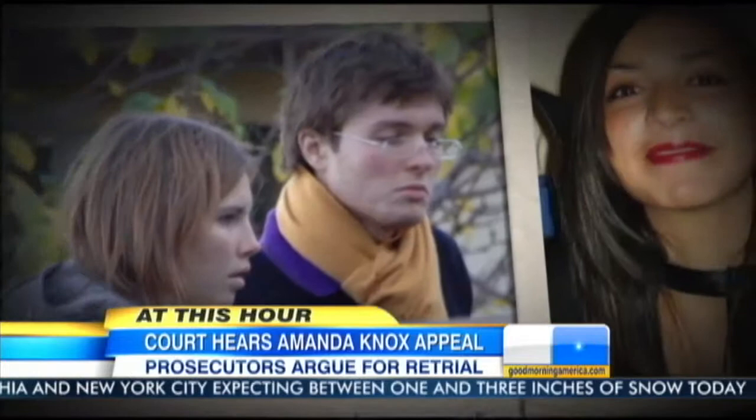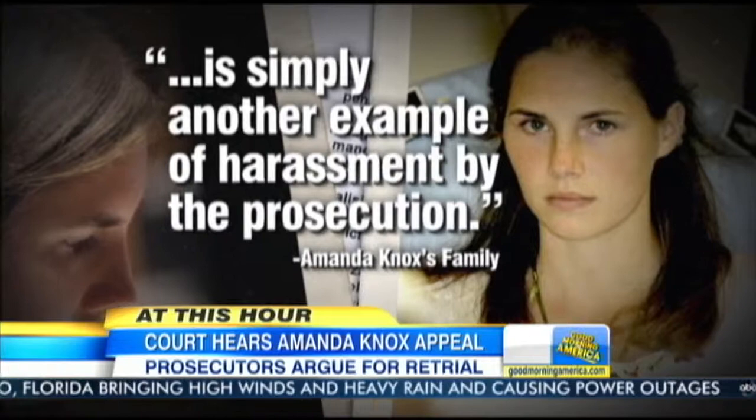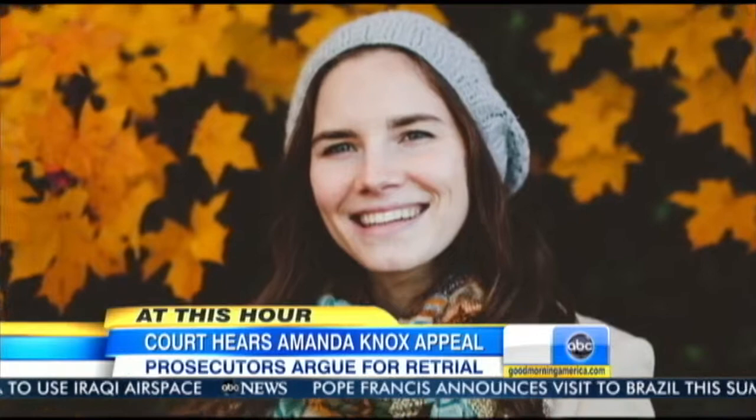Kercher's family supports the appeal, telling Italian media there are still unanswered questions: 'We are searching for the truth.' But in a statement to ABC News, the Knox family says this morning's hearing is simply another example of harassment by the prosecution: 'We are hopeful and prayerful that they will render a verdict which will simply say that the appellate court acted properly.' Knox's legal team feels a retrial is not likely. The appellate court jury determined the evidence to be absent, non-existent, inaccurate, unreliable, and simply wrong — a verdict the Italian Supreme Court now has to evaluate.